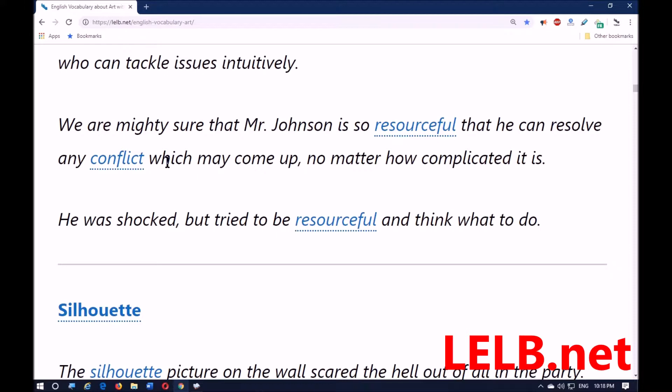Mr. Johnson is so resourceful that he can resolve any conflict — conflict means disagreement — no matter how complicated or difficult it is. He was shocked but tried to be resourceful and think about what to do.